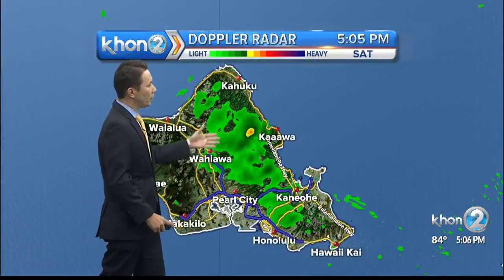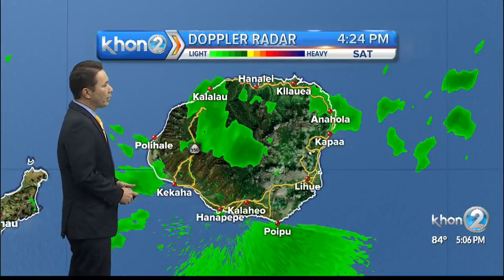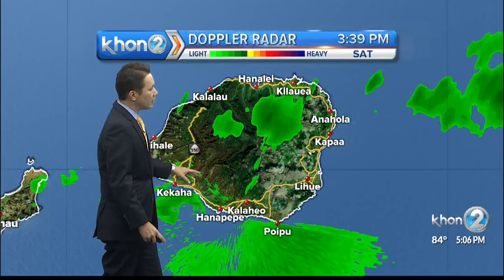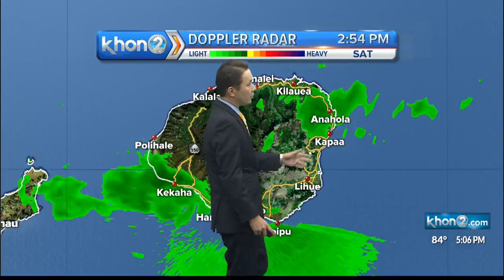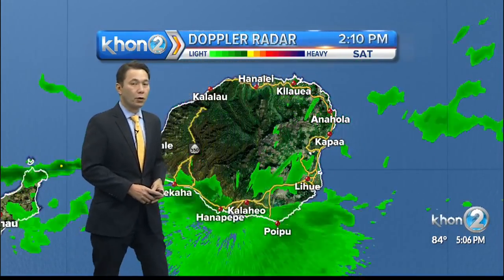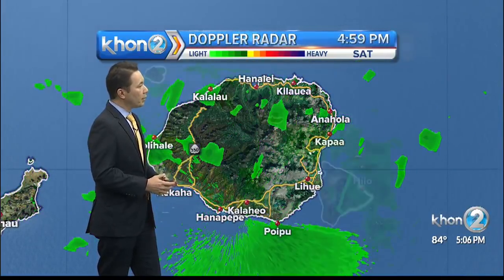Scattered showers for Oahu, mostly along the Ko'olau Mountains — that continues, but no issues. And for Kauai, we are seeing some heavier rains in the interior portions of the mountains, also on the south side from Kekaha in through the windward areas. You can see that rain moving in, but thankfully no issues for Kauai, despite the fact that it is a wet weather situation pretty much statewide.